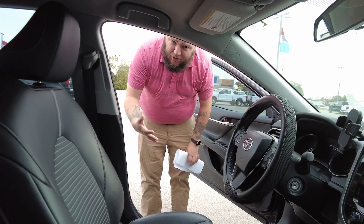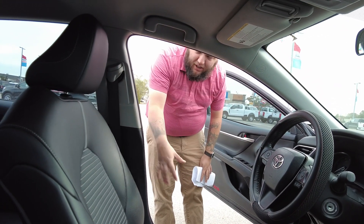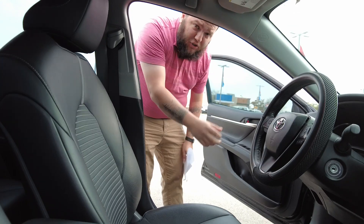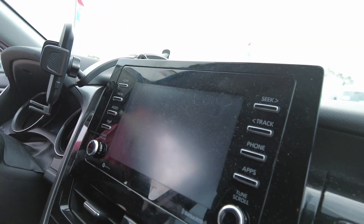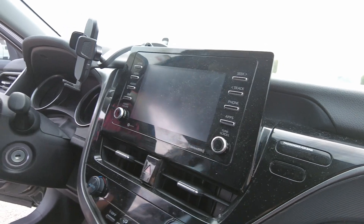Here inside the Camry, it continues the black Nightshade look with everything in here being black. You've got your touchscreen, it's going to have Apple CarPlay, Android Auto, your navigation, and all your hands-free controls.